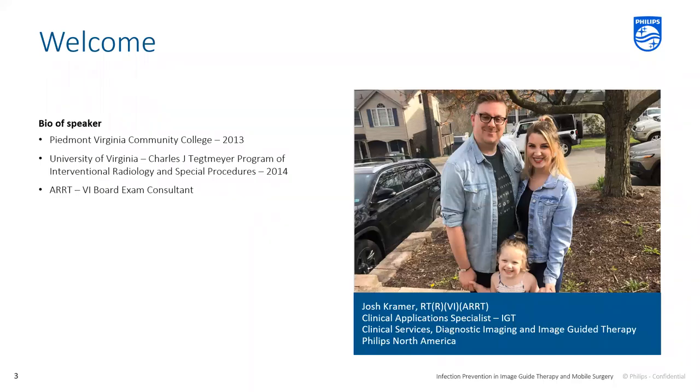Hello everyone, and welcome to the Infection Prevention and Image Guided Therapy and Mobile Surgery for today and beyond COVID-19 webinar. I am overjoyed to have you all here for this educational opportunity gathered from across the United States and beyond. It's my pleasure to be with you today. My name is Josh Kramer, and I am a clinical application specialist for IGT with Philips North America, presenting on behalf of Philips Diagnostic Imaging Education.